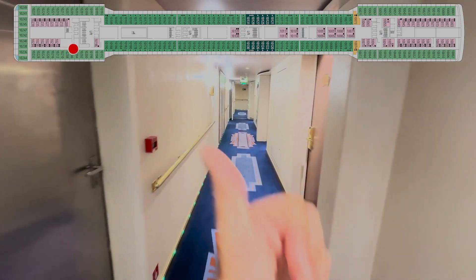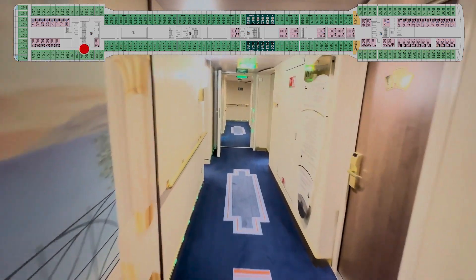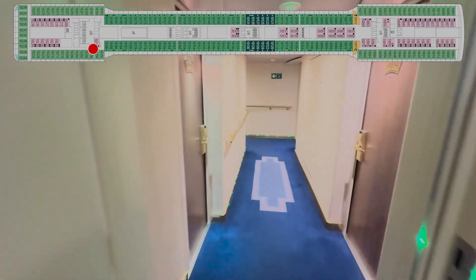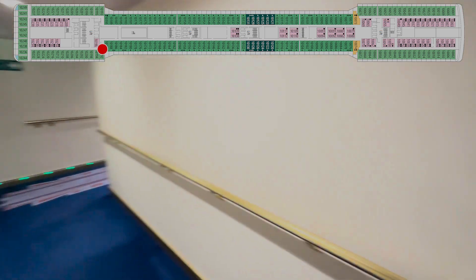206, crew door. 204, 202, 200, 198 — and access to the aft elevators and stairs. 196, 194, 192 — and turn in the corner.